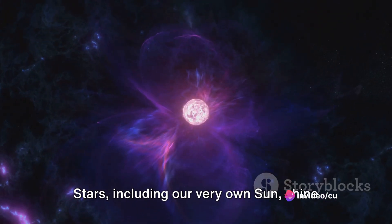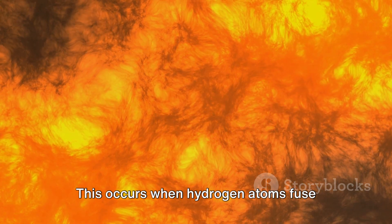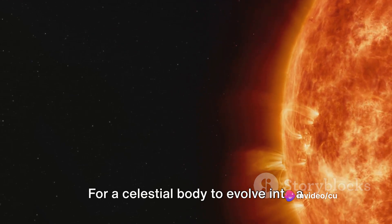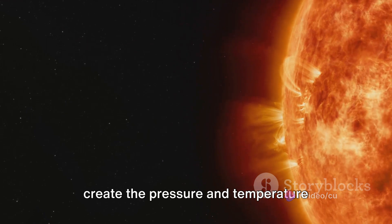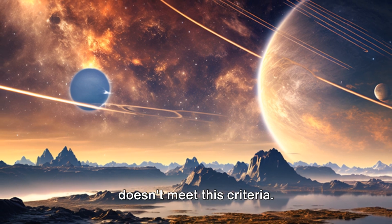Stars, including our very own sun, shine brightly due to a process called nuclear fusion. This occurs when hydrogen atoms fuse together to form helium, setting free an incredible amount of energy. For a celestial body to evolve into a star, it needs to amass enough mass to create the pressure and temperature conditions conducive for sustained nuclear fusion. Despite being a gas giant, Jupiter doesn't meet this criteria.